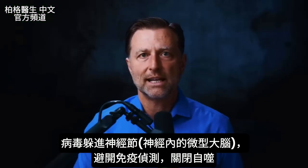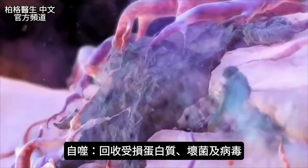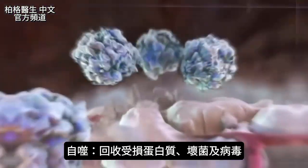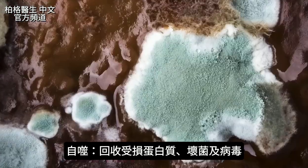What the viruses do is they can turn off something called autophagy. Autophagy is a process where you're recycling damaged proteins, but you're also recycling pathogens — bacteria, yeast, fungus, molds, and viruses.